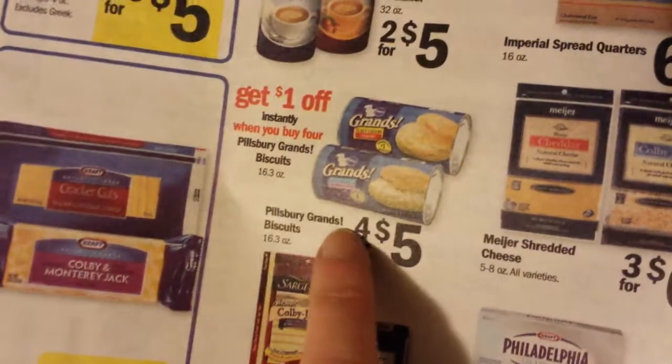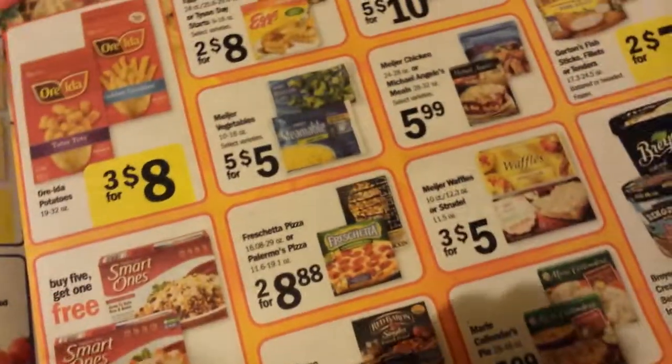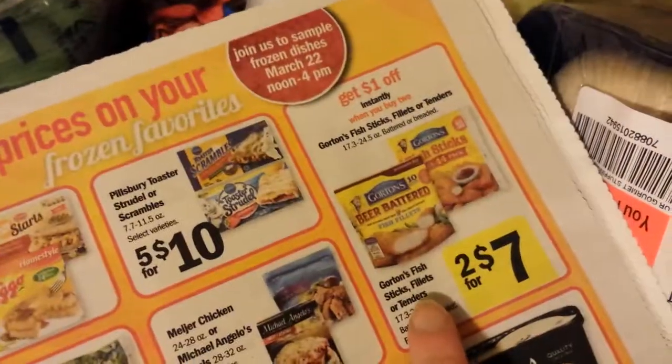I just noticed: buy four Grand's Pillsbury Biscuits, get a dollar off instantly. I know we got coupons for that. I forgot to buy some ice cream — I'm kind of mad. And there's the Gordon's on the bagged Gordon's right there.